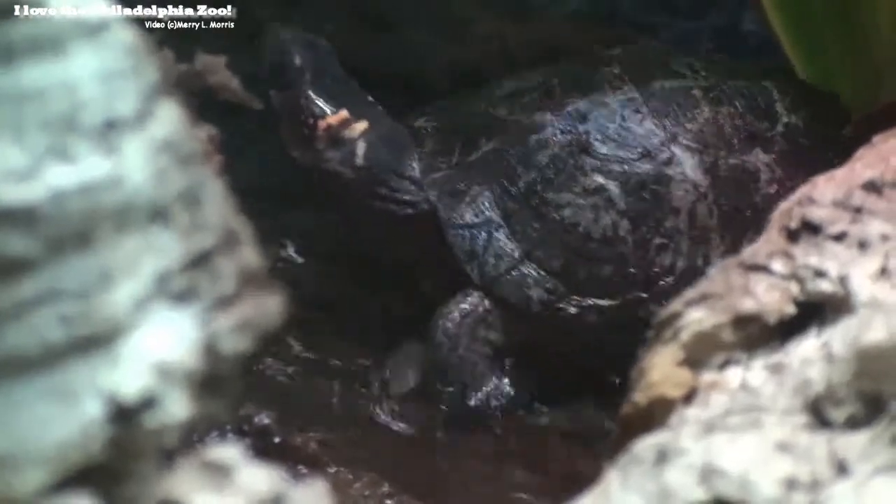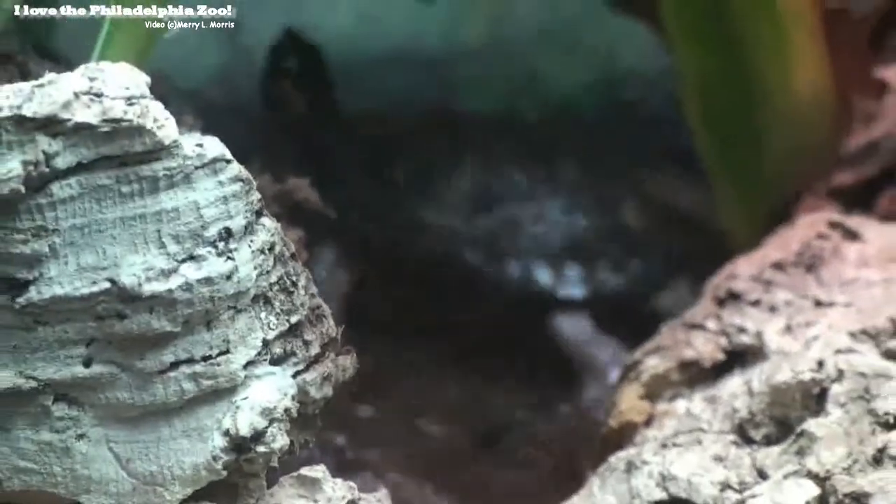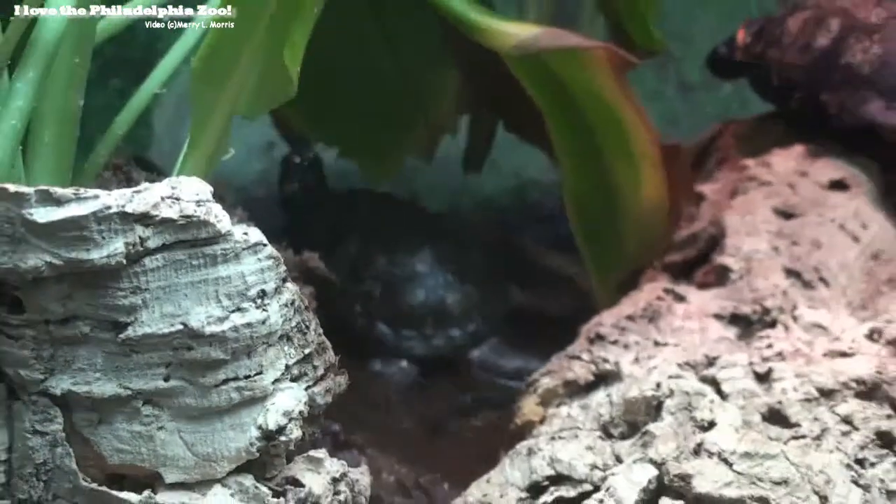There's a turtle! Oh, look at this! Guys, let's go! Look at this!